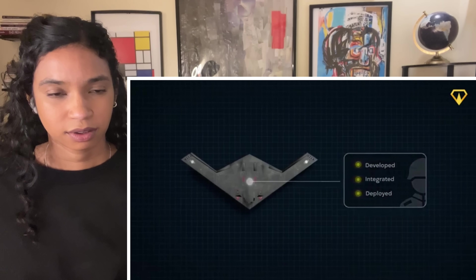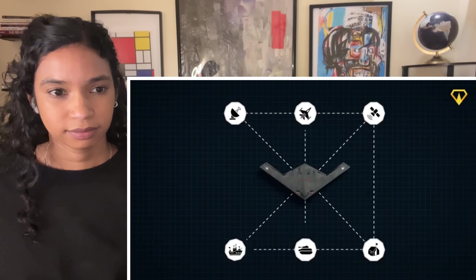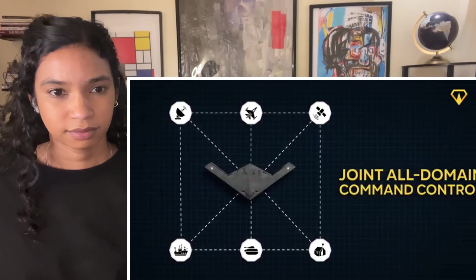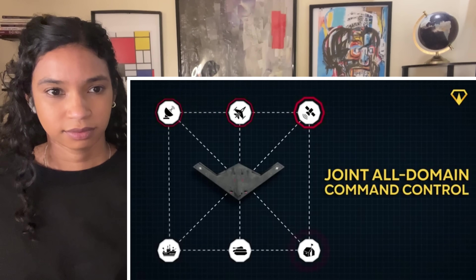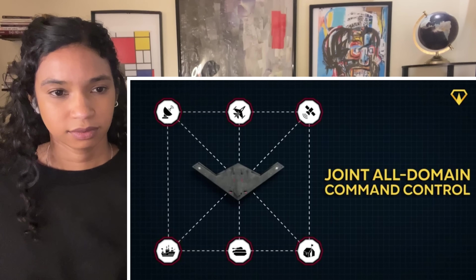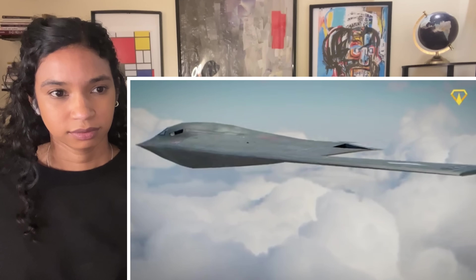The design is part of what engineers call a family of systems — a feature that will eventually be integrated into the military's new data sharing network, the Joint All-Domain Command and Control. This project will connect every data sensor in the US military so they can instantly share information with each other, almost like all the parts of one brain working together.